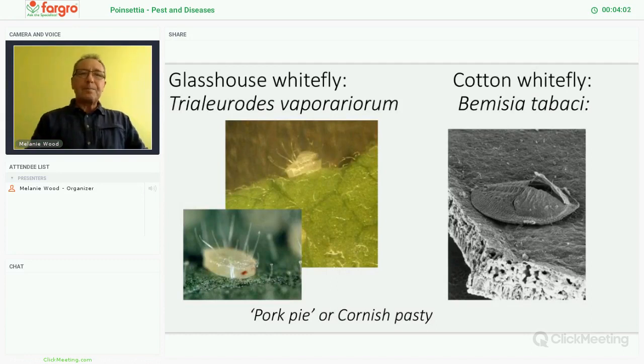Identification. Glasshouse whitefly pupal stage — you can find the pupa by rolling the leaf to the side, check the edge of the leaf, and it should look like a small or miniature pork pie: straight sides, slightly domed top — that's your glasshouse whitefly. If it is dome-shaped from the edge and looks more like a Cornish pasty, then that's the Bemisia tabaci. So that's an easy identification from the pupal stages.